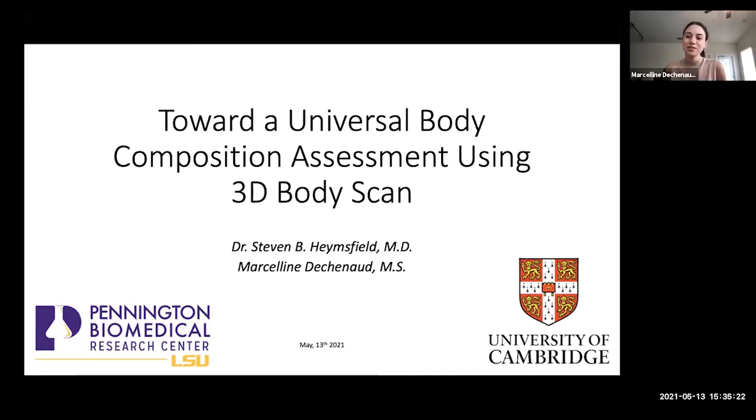Marceline Descheneaux is the manager of the R&D department of Tecla LLC in Baton Rouge. She has a background in mechanical engineering and motor behaviour, and has co-developed the universal 3D analysis software that Steve and Marceline will present today. Thank you for the introduction. I will first give Dr. Hemsfield the floor and he can start by introducing the lab.